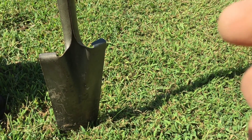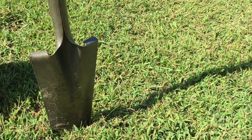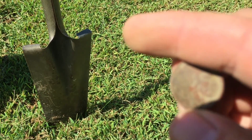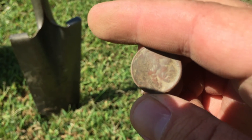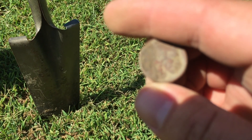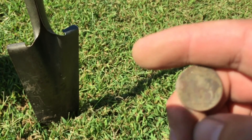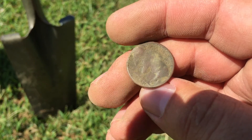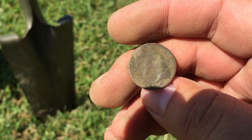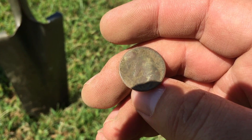Let's see if we got a date on it — the date's right here on the neck if it's going to be there. I see a '19' and I believe a '1' after the 9, so a 1910-something. Older, pretty good shape. Good deal — third buffalo nickel! I love these old coins. All right, keep going.